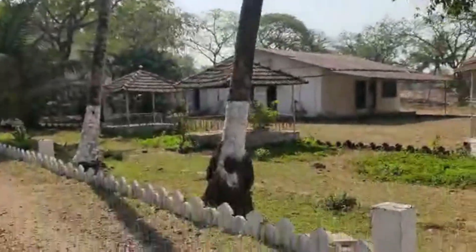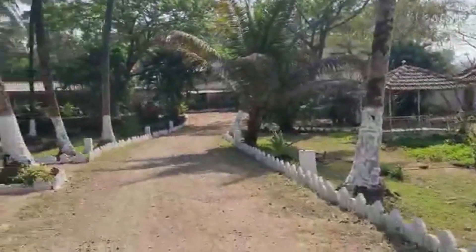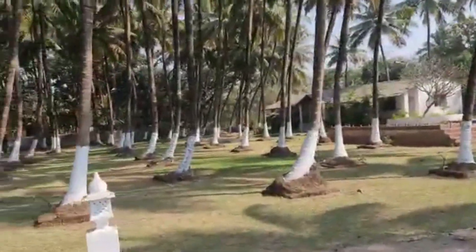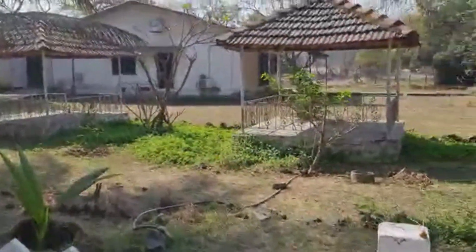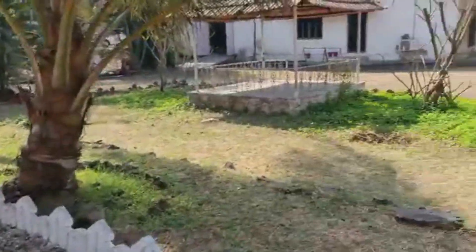From Mandwa Jetty, this property is around 20-25 minutes away. This land is a mix of agricultural land and non-agricultural land. When we say mix, it means that some portion of it is already non-agricultural land, whereas some portion still remains as agricultural land.